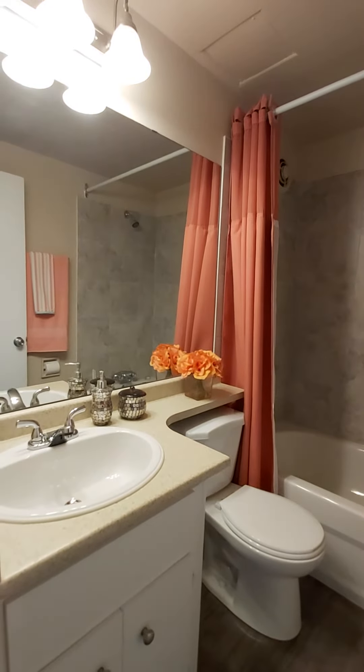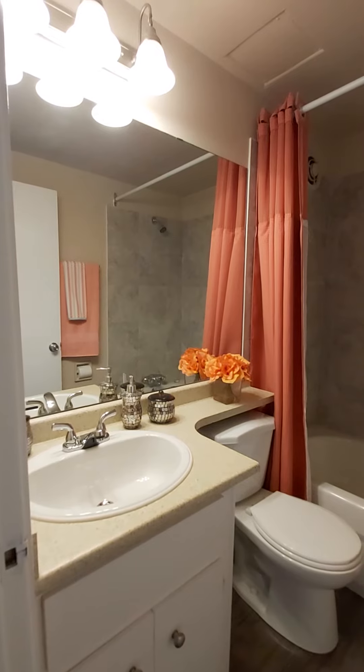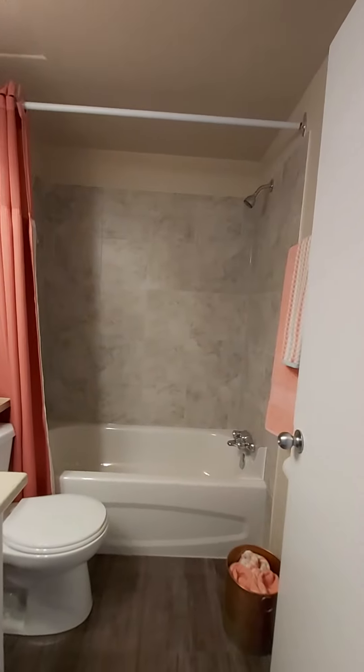Bathroom that offers you a large vanity, upgraded light fixture, an upgraded countertop along with an upgraded tub tile.